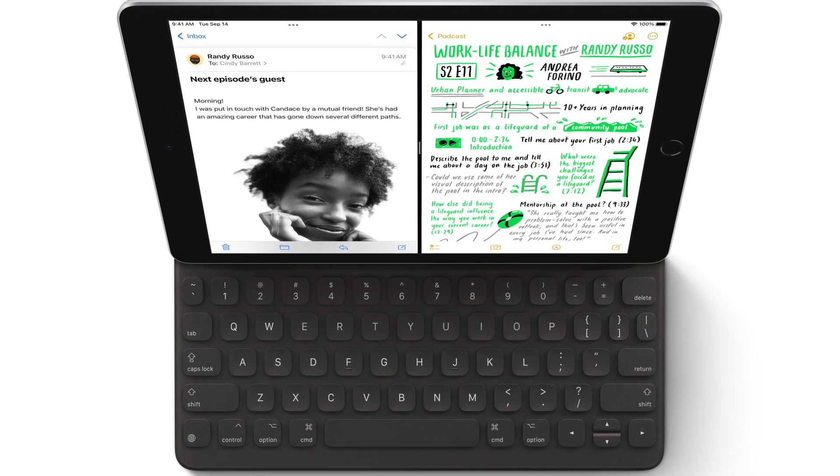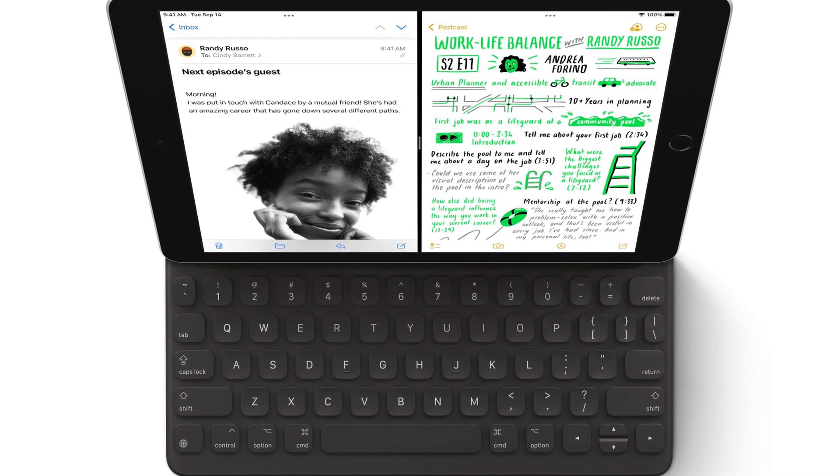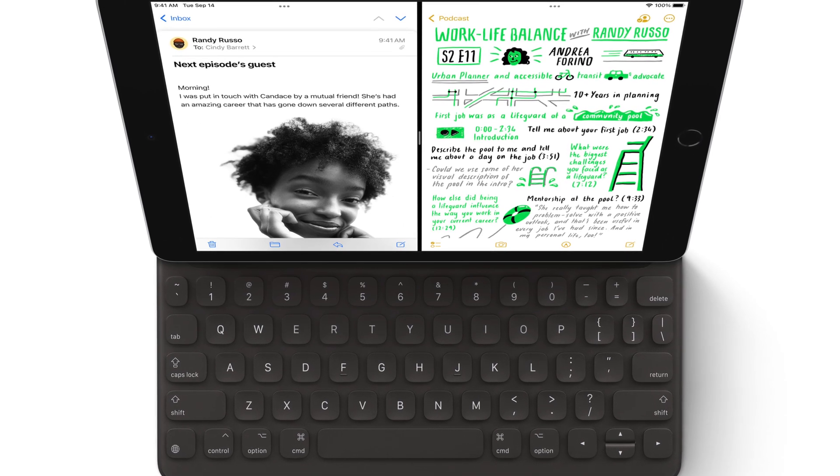It is the only iPad that Apple has left that connects via a lightning port, as opposed to USB-C which the rest of the iPads utilize now. The standard iPad is very budget friendly as far as iPads go, so you can get a decent performing device for a good price with a larger display. If you're just going to use an iPad for browsing the web, reading, light internet usage, or watching videos from time to time, the standard iPad is going to be more than perfect for you.